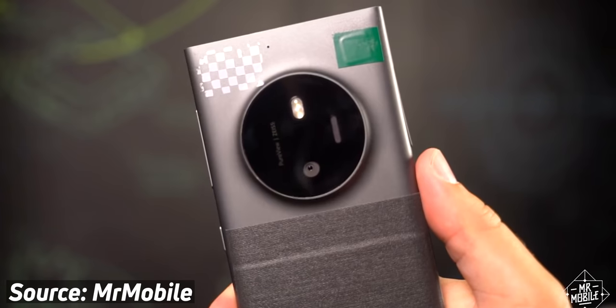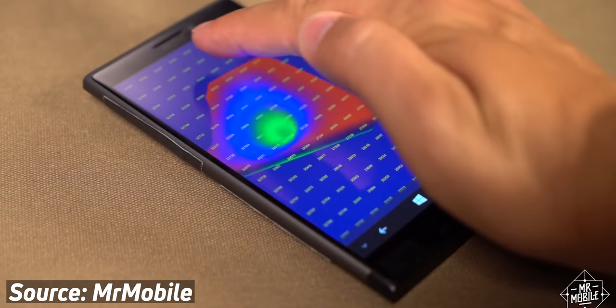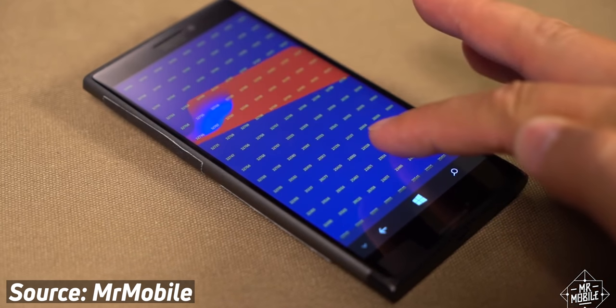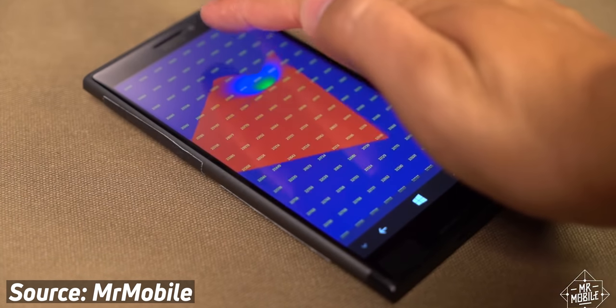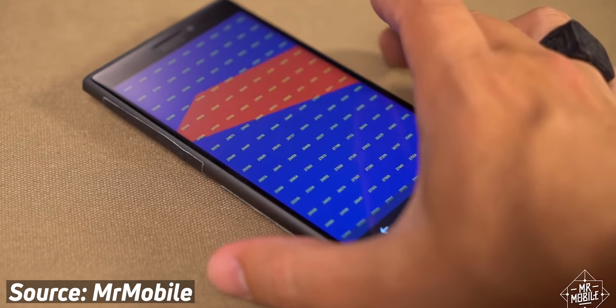The phone featured hover touch functionality which enabled you to preview items on the screen by moving your finger over them. It's kind of like what we got with Apple's 3D touch with the iPhone 6s, only that was a hard press instead of a hover. There was also grip detection like what we saw with the Pixel 2, 3 and 4 devices where you could squeeze to activate Google Assistant. Pretty ahead of the curve.